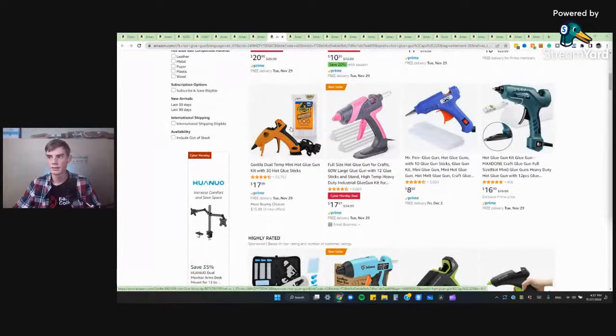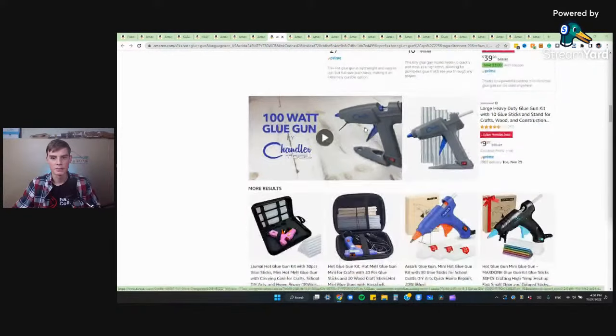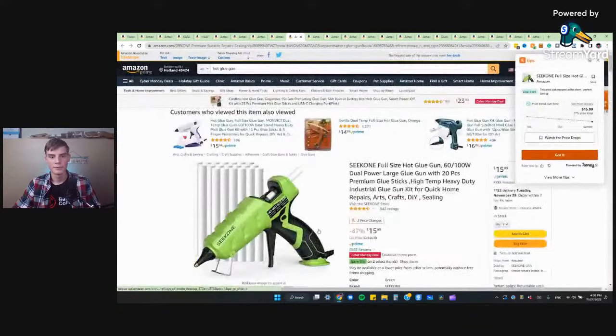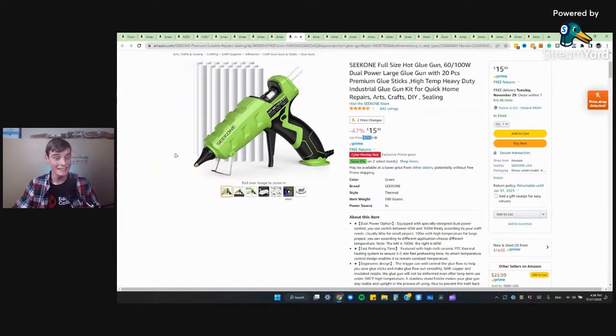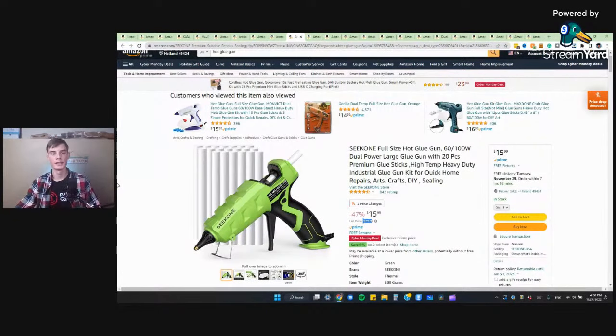There aren't any Gorilla glue guns on sale right now. This $17 mini glue gun is kind of overpriced in my opinion — you can find a mini glue gun at Walmart for really, really cheap. The $27 full size with glue sticks also seems a little bit overpriced; I got mine cheaper than that. You can get the $14 option here and then just buy your own glue sticks. But if you want a glue gun that's on sale, this Sequin glue gun is what I'd recommend right now because it's only $15 and it used to be $29. It comes with some glue sticks and it's dual temperature with actually higher wattage than the Gorilla hot glue gun.